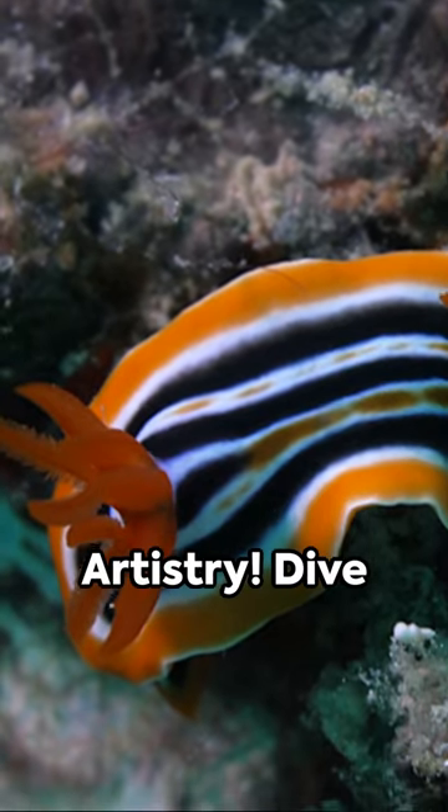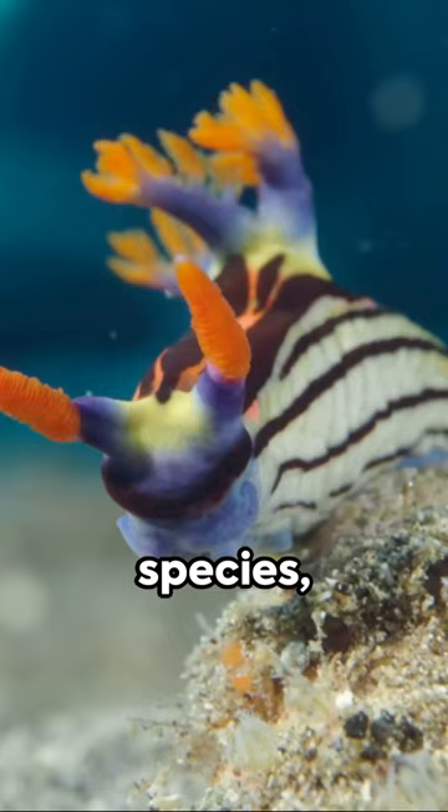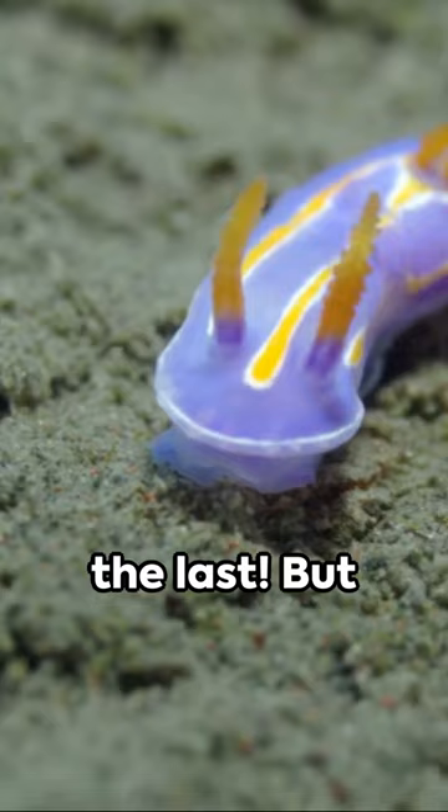Nature's artistry. Dive into the ocean's depths and meet the nudibranch, a tiny creature that's a living, breathing work of art. With over 3,000 species, nudibranchs dazzle with their endless variety of shapes, sizes, and neon bright colors, each more astonishing than the last.